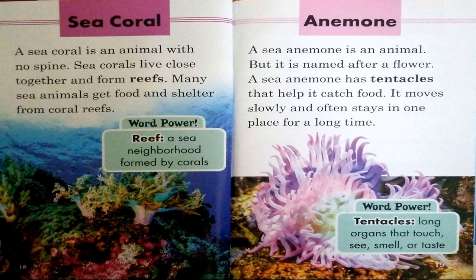Anemone. A sea anemone is an animal, but it is named after a flower. A sea anemone has tentacles that help it catch food. It moves slowly and often stays in one place for a long time. Word power: tentacles — long organs that touch, see, smell, or taste.